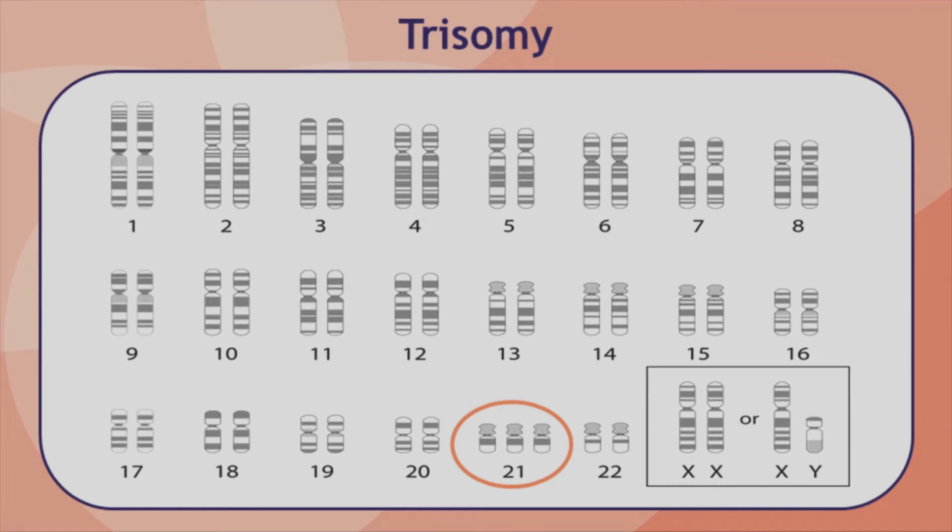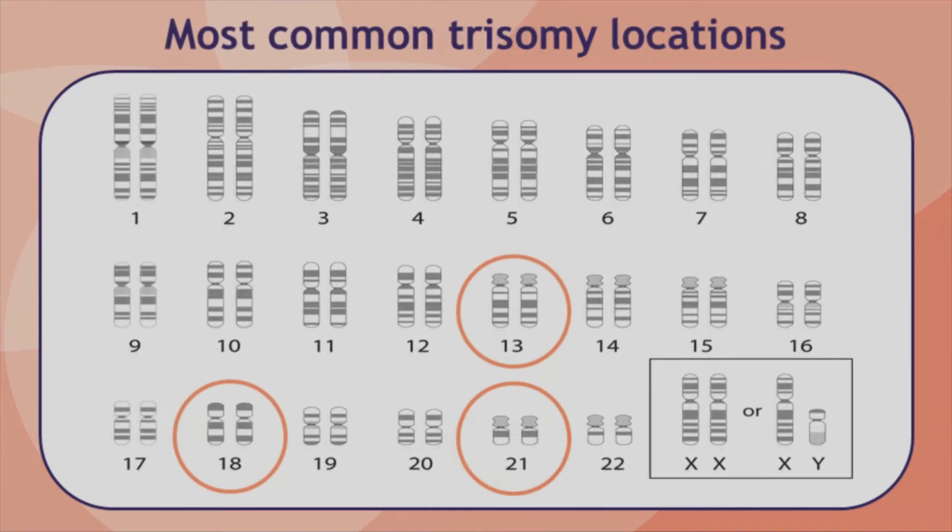Most trisomies and monosomies lead to miscarriage, and in fact this is the most common reason why miscarriages occur. The most common types of trisomy seen in babies that survive past the first trimester of pregnancy involve chromosomes 21, 18, and 13.